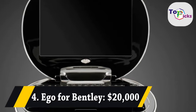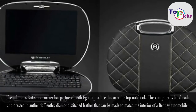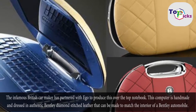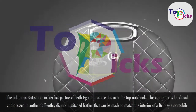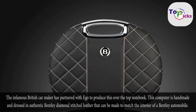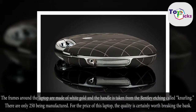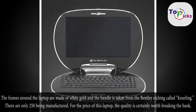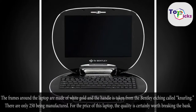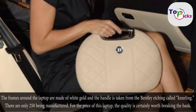Ego for Bentley, $20,000. The infamous British car maker has partnered with Ego to produce this over-the-top notebook. This computer is handmade and dressed in authentic Bentley diamond-stitched leather that can be made to match the interior of a Bentley automobile. The frames around the laptop are made of white gold and the handle is taken from the Bentley etching called knurling. There are only 250 being manufactured, and the quality is certainly worth breaking the bank.